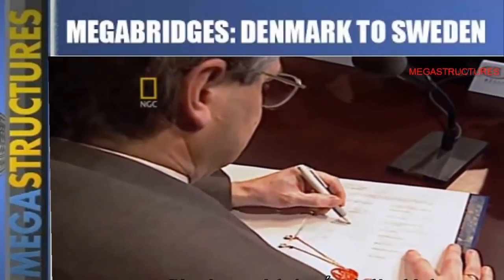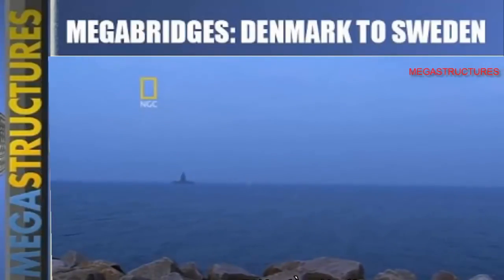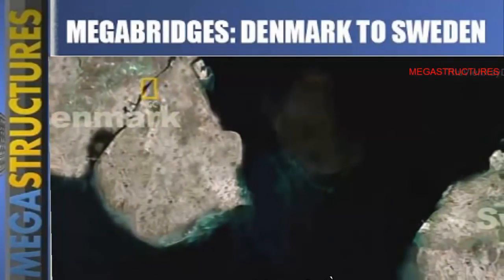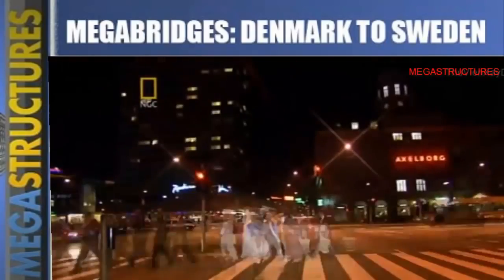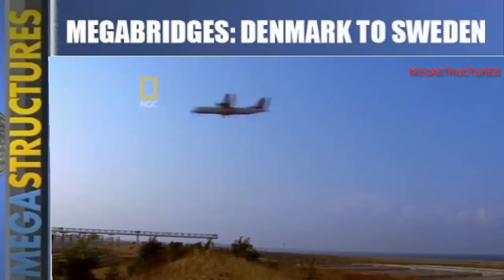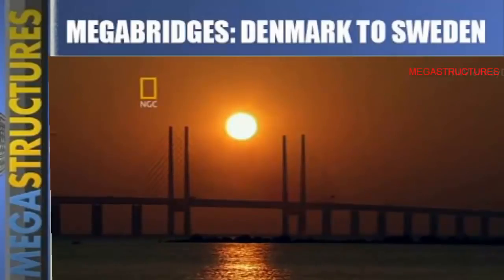Companies from both countries formed a consortium to build the bridge together. The consortium's first challenge was to work out how to build a 16-kilometer-long bridge. Right from the start they faced a dangerous setback — at the shoreline on the Danish side was the Copenhagen International Airport Kastrup. Computer simulations show that building a bridge with high towers would have obstructed air traffic and could have led to tragedy.